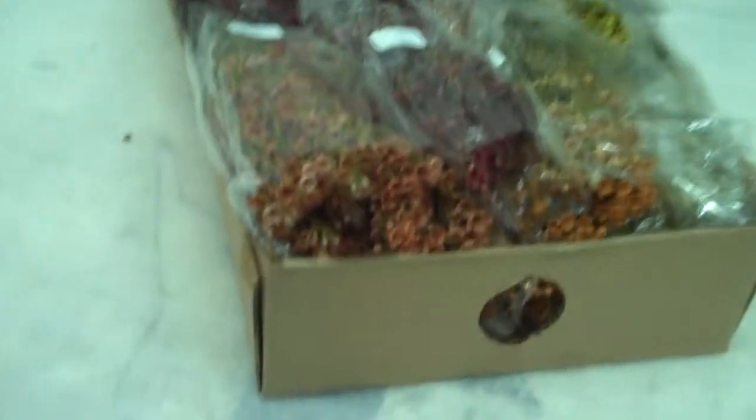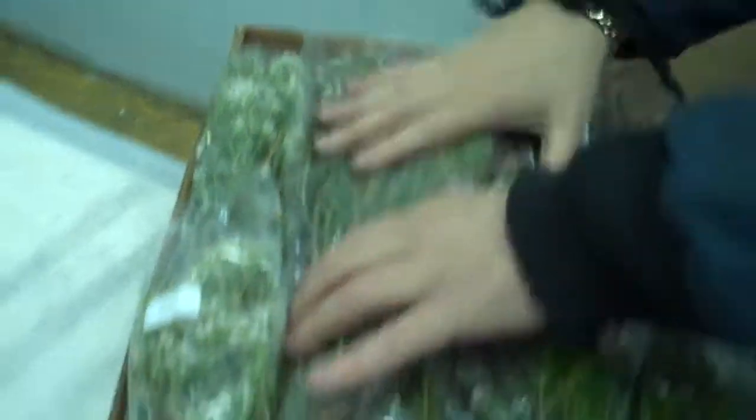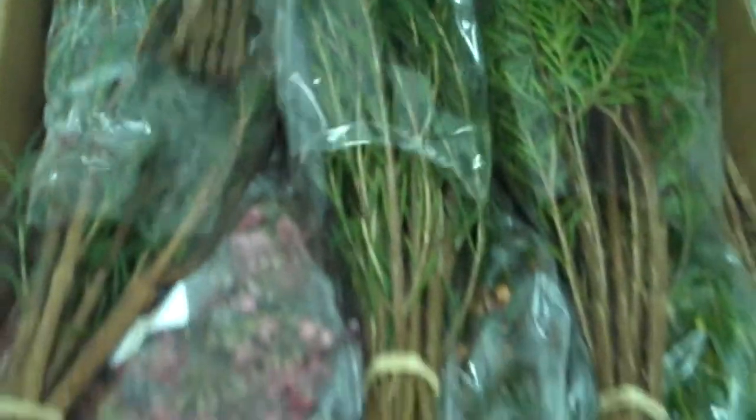Today we're showing you our brand new product line of beautiful wax flower grown in the desert of Peru. Peruvian wax flower comes in many tinted and natural colors, great for all times of the year, especially autumn and Christmas. Here's how they come packed in a box — here's a sample box with the farm set up. Let's start off with the first sample.